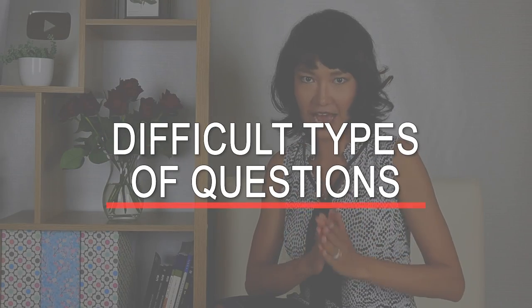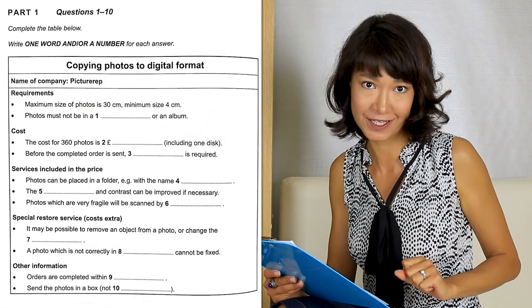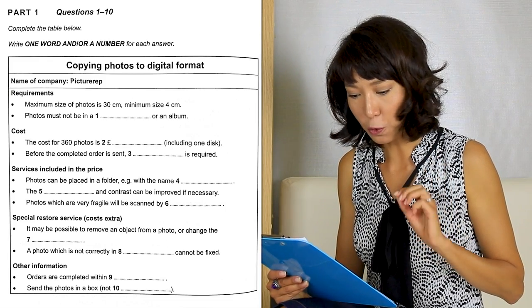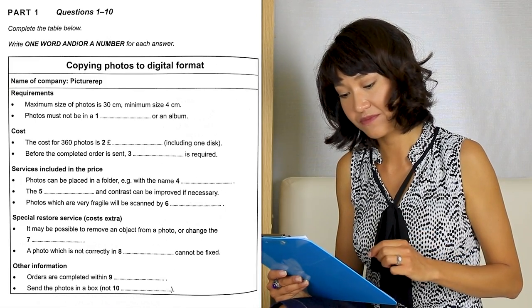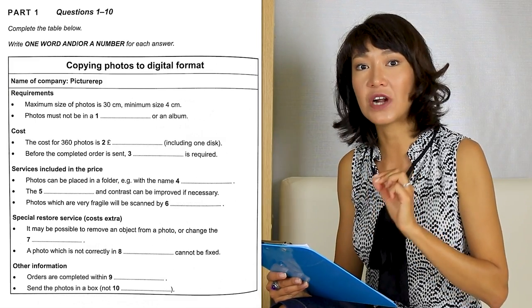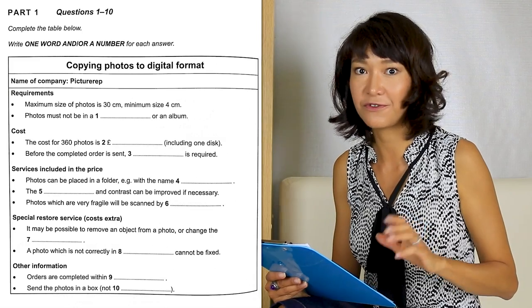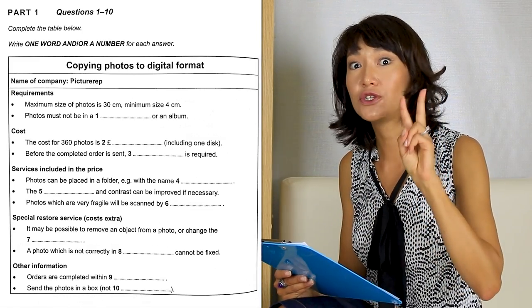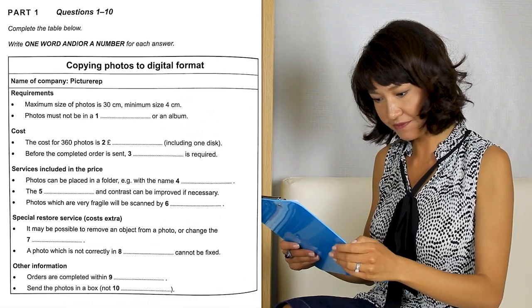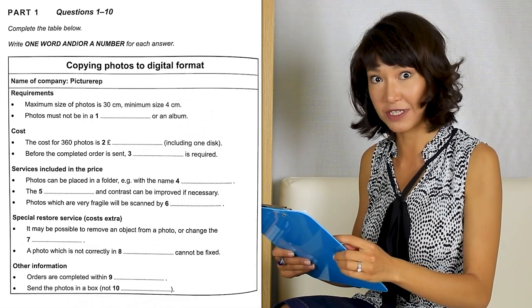Now let's talk about difficult types of questions. The first one is filling the gap, which you usually have at the very beginning of your listening test. You have gaps you need to fill in with words. Here it's important to read the instructions: 'Write one word and/or a number for each answer.' This means you can write one word, you can write a number, or you can write one word and a number — for example, 'ten dollars.' But you cannot write two words because that will make your answer incorrect. I'll show you how you should try to help yourself find the correct answers.